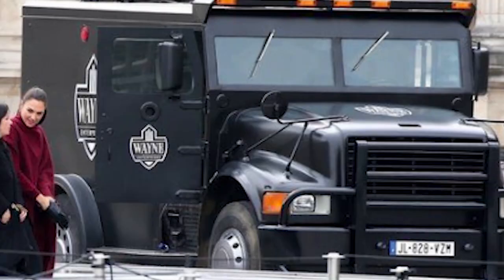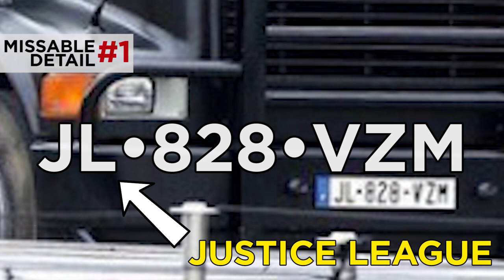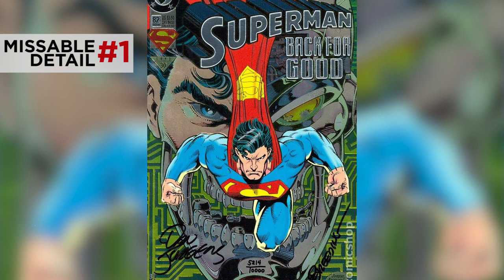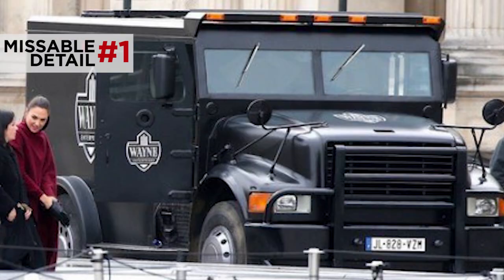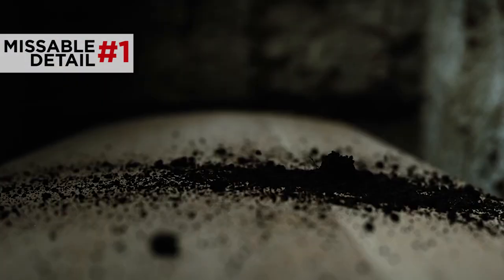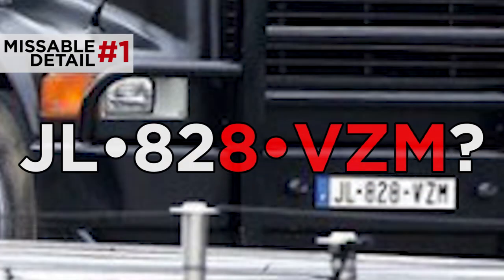Right away we get our first possible Easter egg. Let's zoom in on that license plate: JL 828BZM. Some people are saying that JL could be a reference to Justice League, with the numbers referring to Superman issue 82, which is the issue that Superman returns. So maybe this is a hint that in Justice League, those little pieces of dirt won't be the only things rising out of Superman's grave. Or we can look at the rest of the numbers and letters on the plate and just assume this is all random. But that's not what we do here — we're paranoid nutjobs.